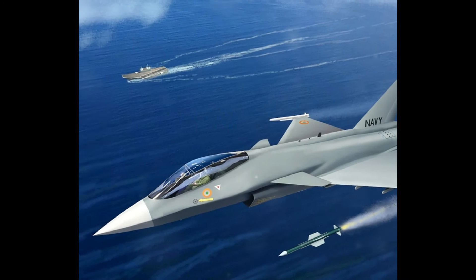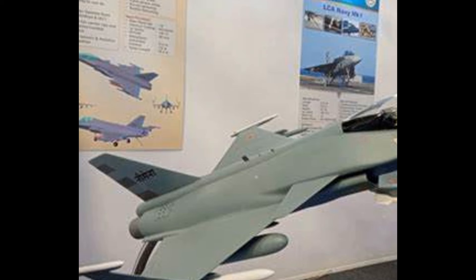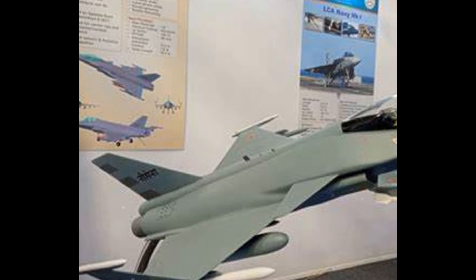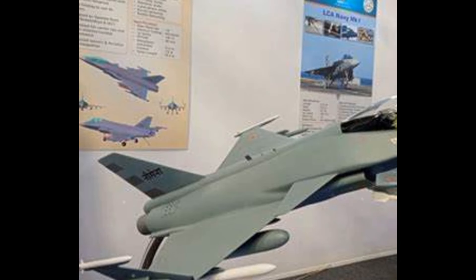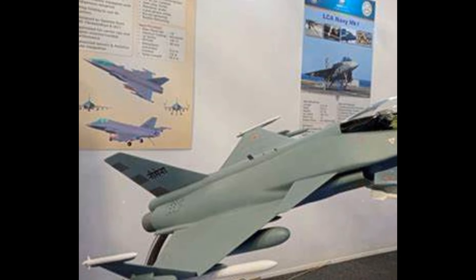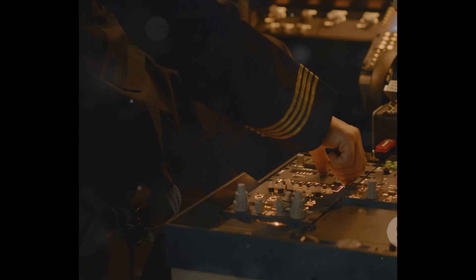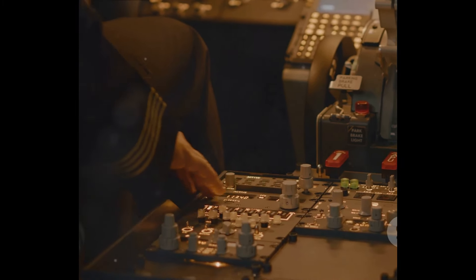The TEDBF, with its twin-engine, twin-tail design, and a delta wing configuration, is a marvel of modern aviation design. This beast has been engineered with a composite airframe, an innovation that enhances strength while shedding weight — an essential attribute for any fighter jet. The TEDBF's dimensions are impressive, with a length of around 17 meters and a wingspan of approximately 11 meters, making it no small player in the game of air superiority.